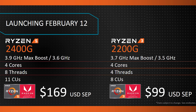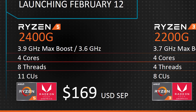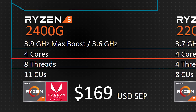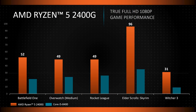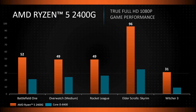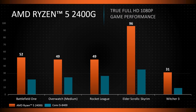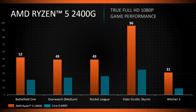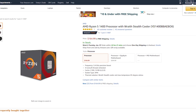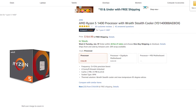These two APUs are pretty impressive for their low price point. The Ryzen 5 2400G has a four-core, eight-thread CPU clocked at 3.6 GHz with a boost up to 3.9 GHz. It also packs a Vega GPU with 11 compute units — 704 shader cores — at a base clock of 1240 MHz. All of this for just $169, which is only five dollars more than the Ryzen 5 1400, yet offers higher CPU clocks and decent integrated graphics.